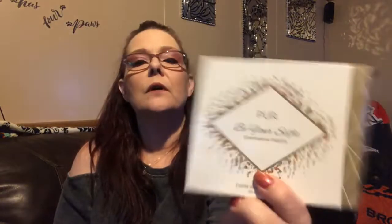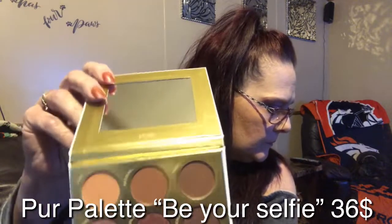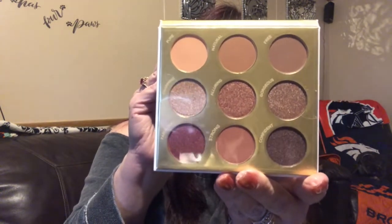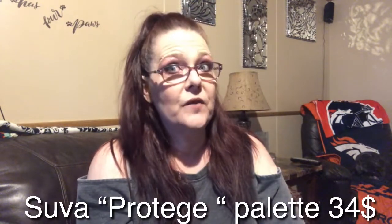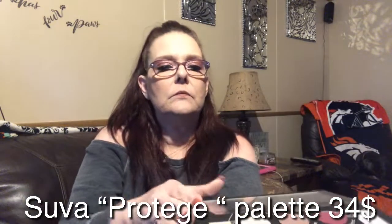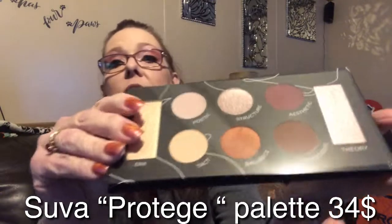There are four palettes in here — this is probably the part where it gets better. First is the 'Be Your Selfie' palette, valued at $36. Then we have the Suva Protege palette, valued at $34.